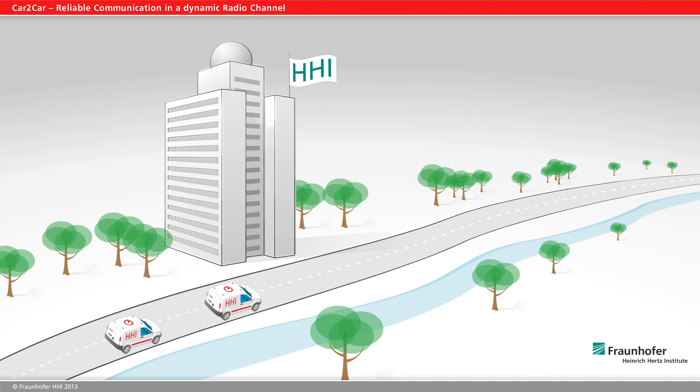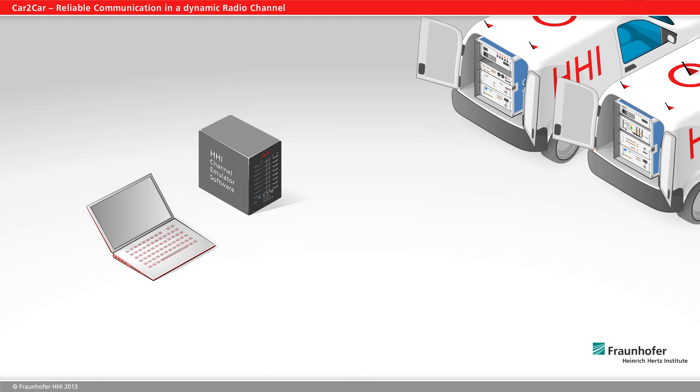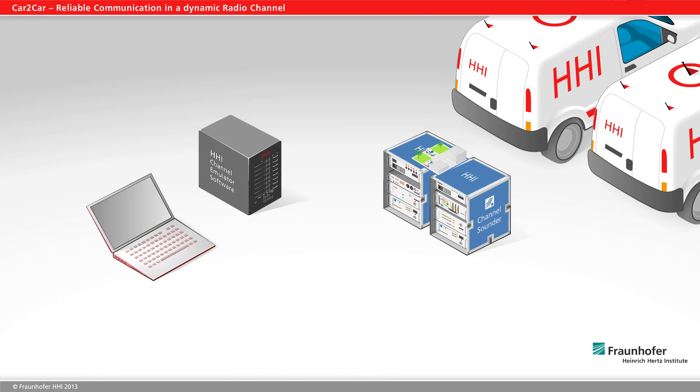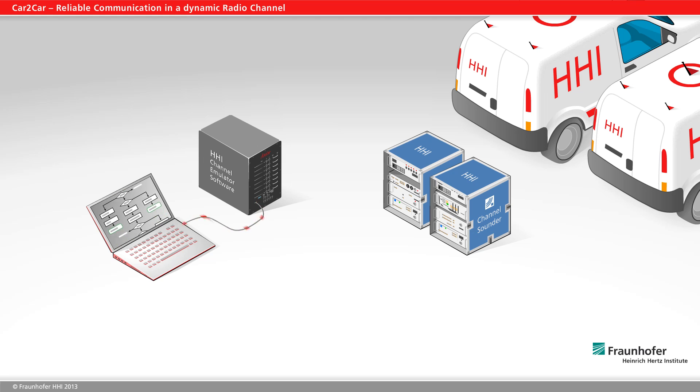This means that field tests can now be conducted in the lab. Now, particularly problematic communication scenarios can be directly played out on the emulator. In addition, data can be analyzed, structured, and processed in a channel model to make generally valid statements about typical traffic situations.